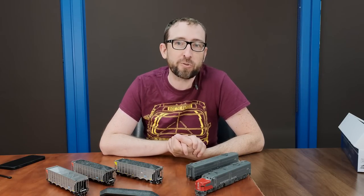Thanks once again for joining me. I will be back again in September — we've got some interesting product announcements to bring to you. We will see you then. Have a good one!